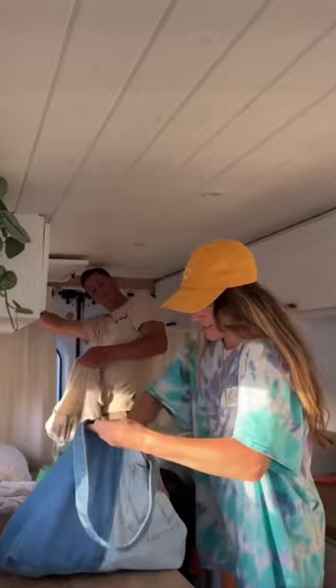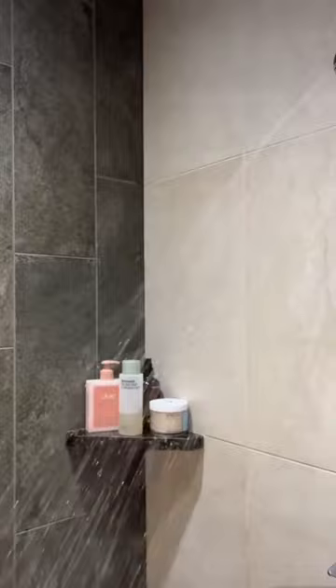After a couple more hours of work, we are ready to pack up our shower bags and head to the gym. We typically do a quick workout and take a nice hot shower. After that, we'll head over to the store to get stuff to make dinner while Nate puts the groceries away.